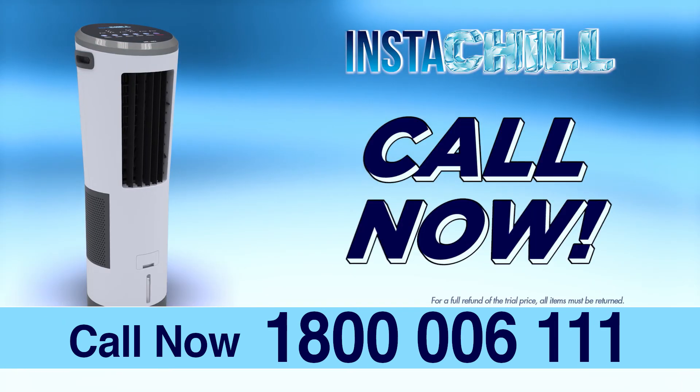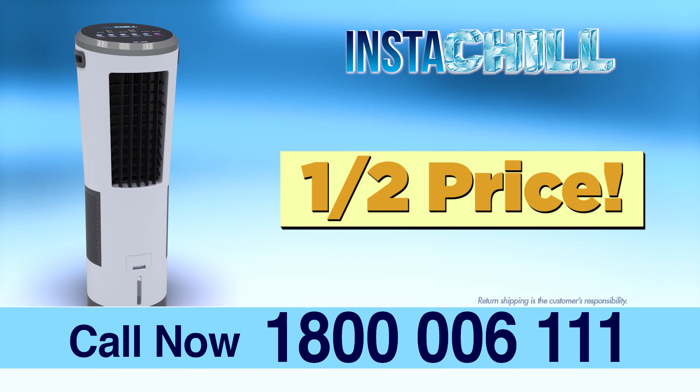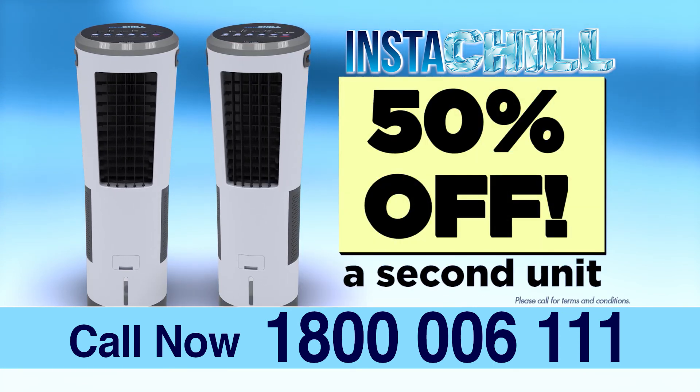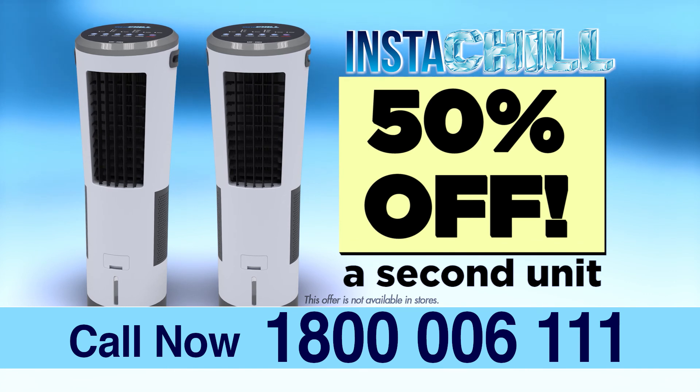But wait — call right now and get an Instachill for half price. So what are you waiting for? Call now: 1-800-006-111. This offer is not available in stores, so call now.